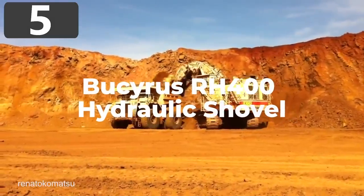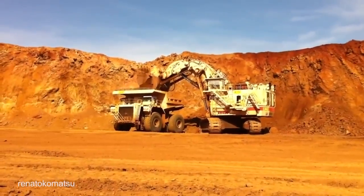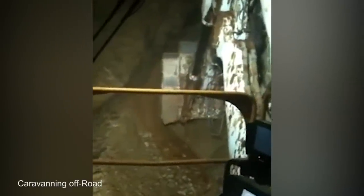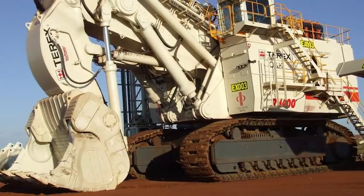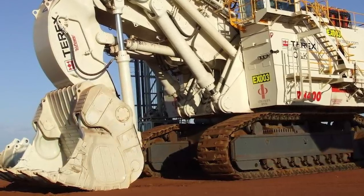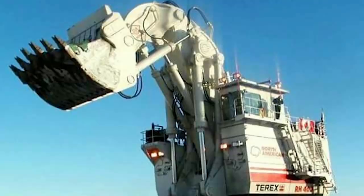Number 5: Bucyrus RH400 Hydraulic Shovel. The Bucyrus RH400 holds the current world record for being the biggest hydraulic excavator, and the amount of material it's able to move is almost unbelievable. It's a front shovel excavator and weighs in at an astonishing 980 tons. With a width of up to 28 feet and a length of 36 feet, the majority of this bulk is made up by its powerful shovel. Powered by two 16-cylinder turbocharged engines, it's capable of lifting 60 cubic yards of material from the ground with each scoop and can dig as deep as 8 feet. It can, however, reach its cutting tool as high as 62 feet and deposit loads virtually anywhere needed.